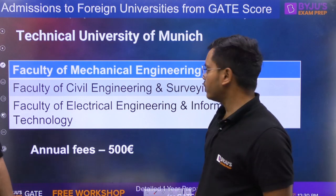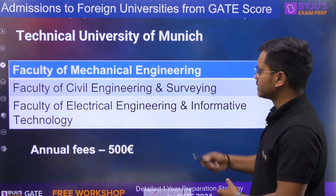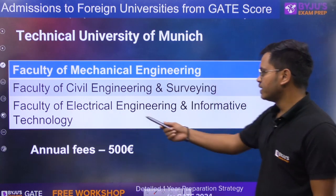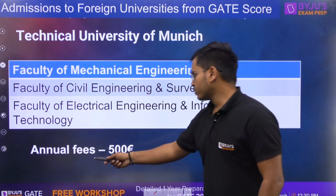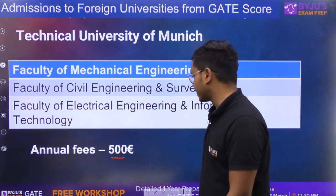Now moving to Germany — Technical University of Munich. The departments available are Faculty of Mechanical, Faculty of Civil and Surveying, and Faculty of Electrical Engineering and Information Technology. The annual fees here is just 500 euros.